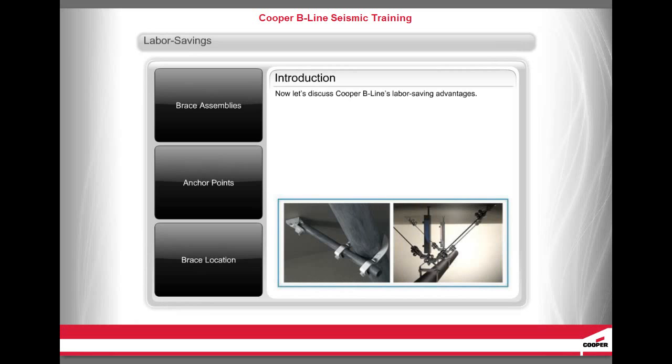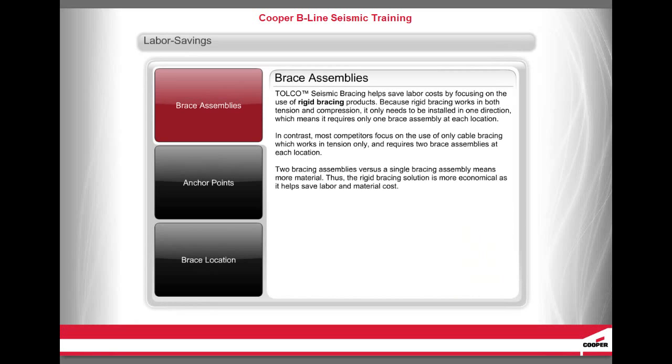Tolko Seismic Bracing helps save labor cost by focusing on the use of rigid bracing products. Because rigid bracing works in both tension and compression, it only needs to be installed in one direction, which means it requires only one brace assembly at each location. In contrast, most competitors focus on the use of only cable bracing, which works in tension only and requires two brace assemblies at each location.